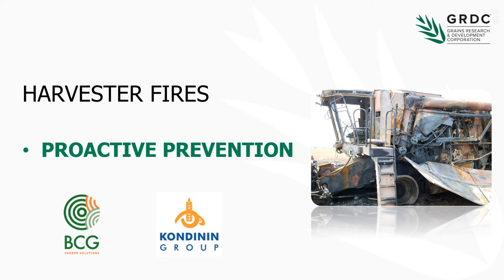Hello and welcome to the Growing Pulses in 2019 webinar series. Today we're going to be talking about mitigating the risk of harvester fires, particularly in a pulse crop environment.